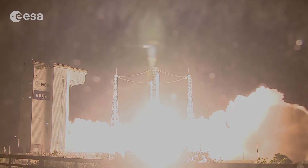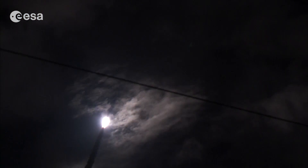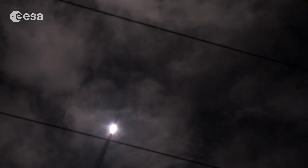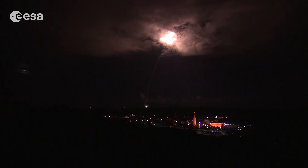On June 23, 2015, the Sentinel-2A satellite was launched on a Vega rocket from Europe's spaceport near Kourou in French Guiana. Following the Sentinel-1A radar satellite the previous year, Sentinel-2A is the second satellite to be launched for Europe's Copernicus program.